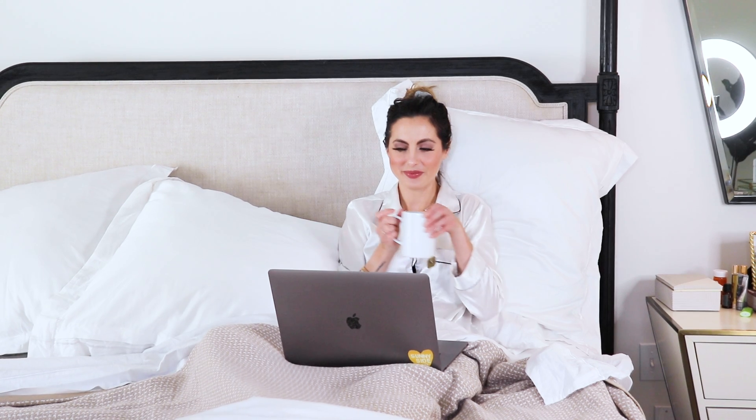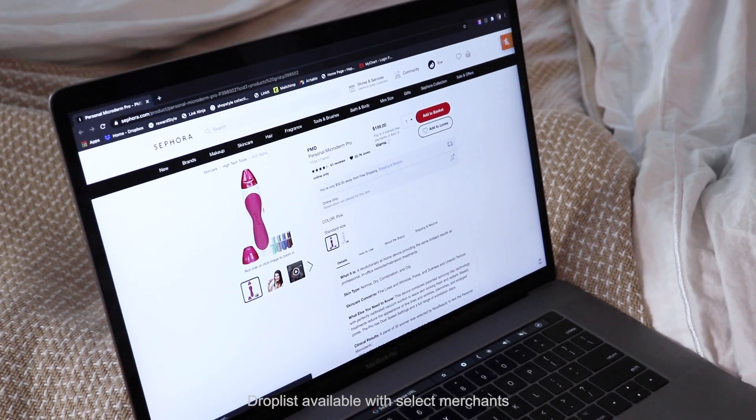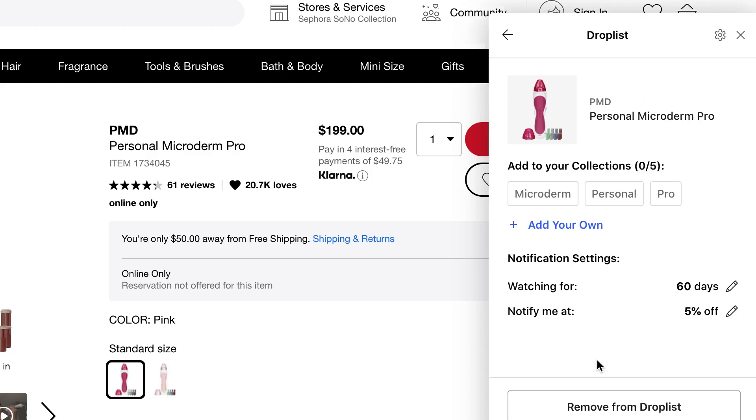One of my personal favorite features is that I can add select items to my drop list, and Honey will notify me when those things drop to a lower price.